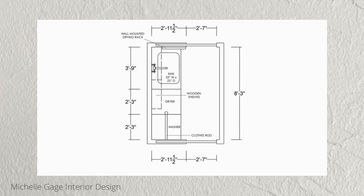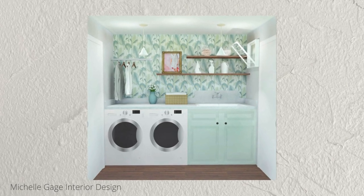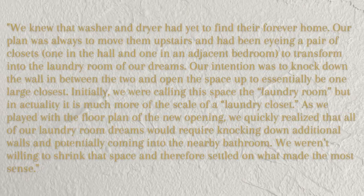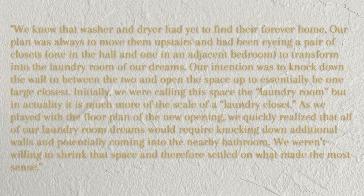She makes perfect points about when to take a sledgehammer to areas and when to pump the brakes — advice that transfers beyond just laundry rooms. Michelle writes: 'We knew the washer and dryer had yet to find their forever home. Our plan was always to move them upstairs, eyeing a pair of closets — one in the hall and one in an adjacent bedroom — to transform into the laundry room of our dreams. Our intention was to knock down the wall between the two and open the space up to essentially one large closet.' But as they played with the floor plan, they realized their dreams would require knocking down additional walls and potentially encroaching on a nearby bedroom. They weren't willing to shrink that space, and therefore settled on what made the most sense.